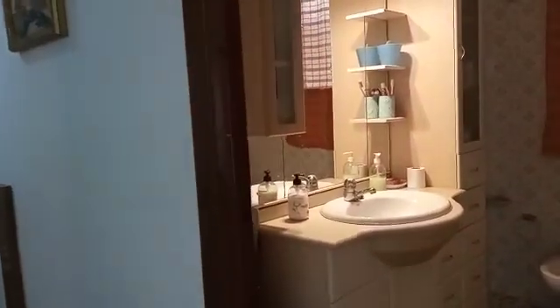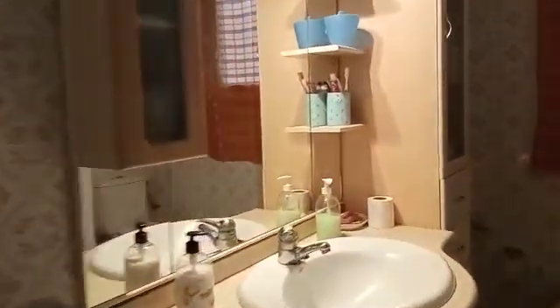We have the main bathroom — a full bathroom with a bath and shower. So again a little bit of modernisation needed.